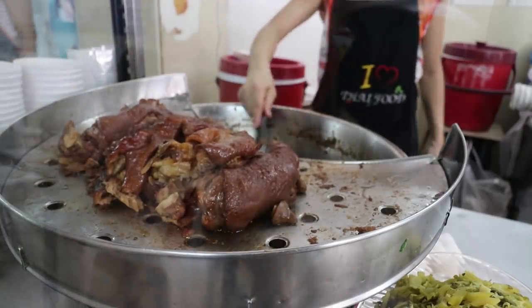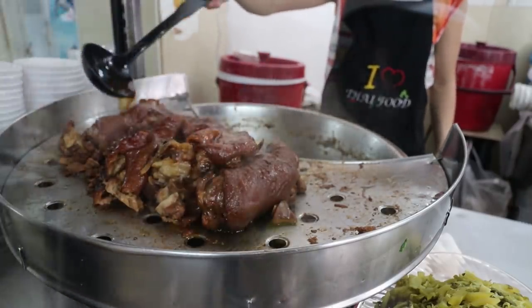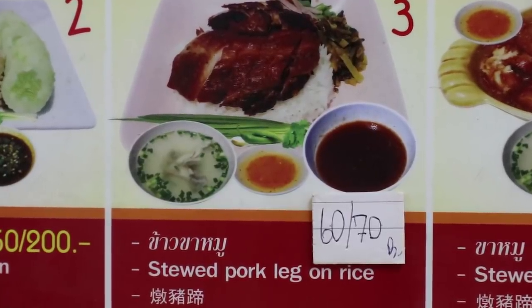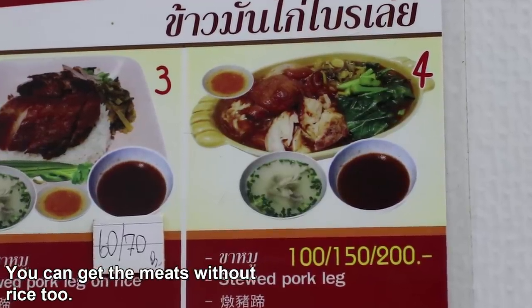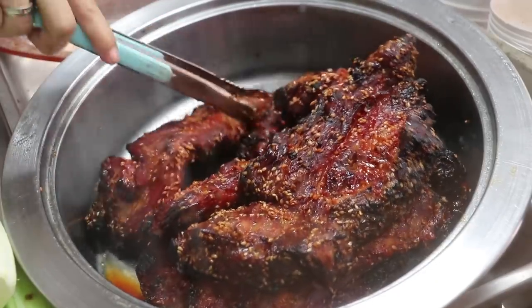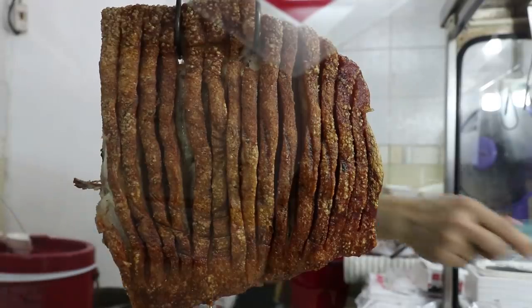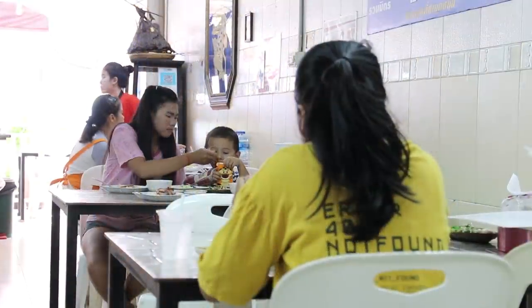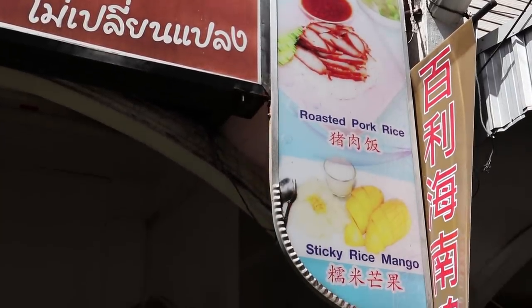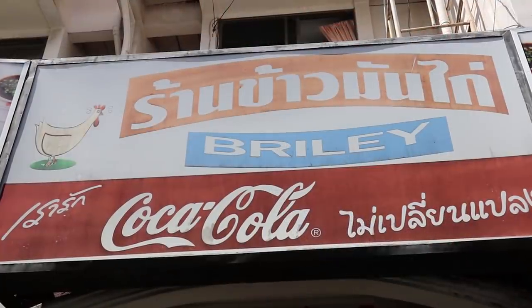As well as the three dishes that we got, there are other options available too. There's stewed pork leg at the same price, or you can get a mix of different dishes for a little bit more. So we're going to get back into our breakfast — see you at lunch.